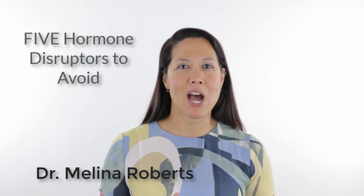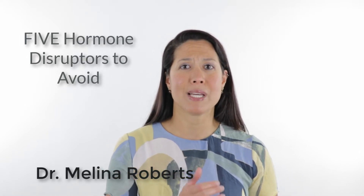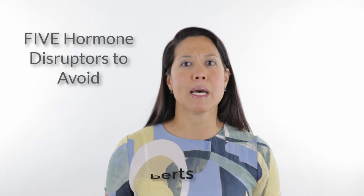Welcome, I'm Dr. Melina Roberts, and I'm going to talk about hormone disruptor chemicals, also known as endocrine disruptor chemicals. These are chemicals that are easily absorbed into our systems and they can mimic hormones, causing hormone imbalances. They can do everything from blocking hormone receptors to overstimulating them, overall causing a hormone imbalance within our bodies.